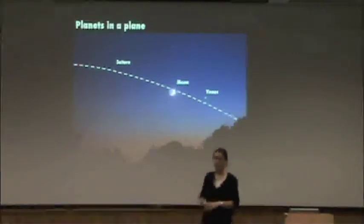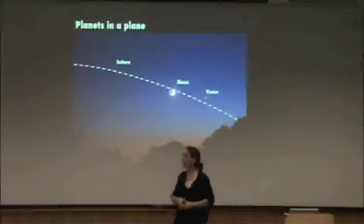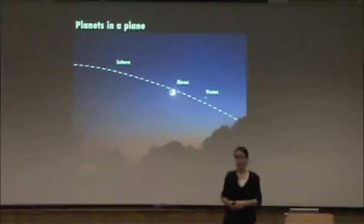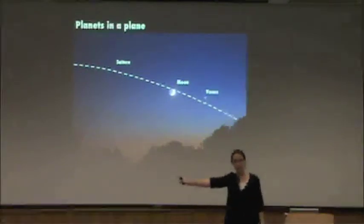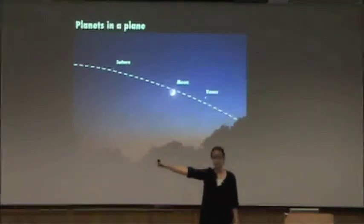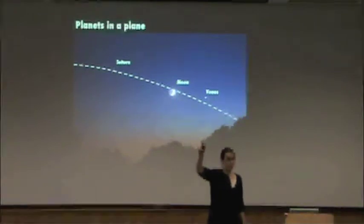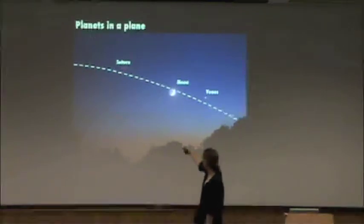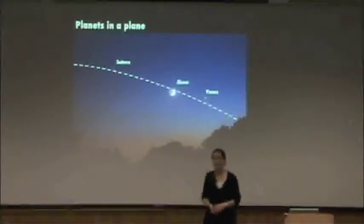If you have a small telescope, there's another observation you can make. You can also watch the planets from night to night — they move across the sky from night to night, from month to month, from year to year depending on the planet. All of the planets in the outer solar system move from west to east across the sky. They all move in the same direction. So we've got planets in a plane, and they're all kind of moving in the same way.